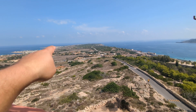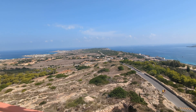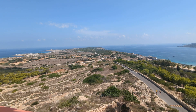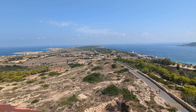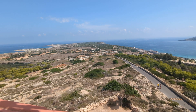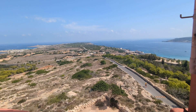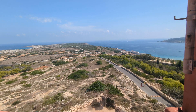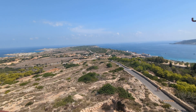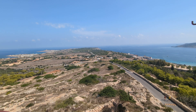Just up there, right on the point of Mellieha, there is a beautiful chapel dedicated to Mary - the Madonna. The story goes a man lost his boat there in a big storm; it was gone by all accounts. He vowed that if she saved him he would build a chapel right at the end of the cliff, and that's what he did. It's there for everyone to see.